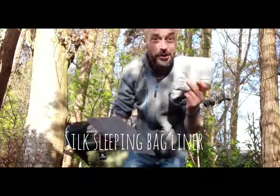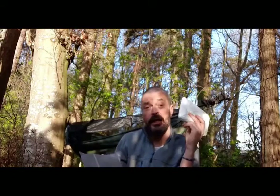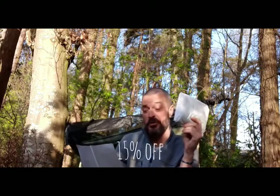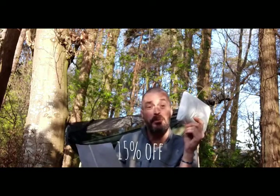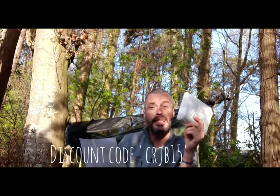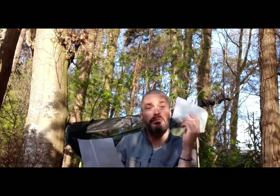So it's basically a silk sleeping bag liner. I've not got one of these, so I'm quite looking forward to trying this out. If you're thinking of buying one, you can get 15% off with my discount code — the code is CRJB15. I'll put that in the description as well so you don't forget it.